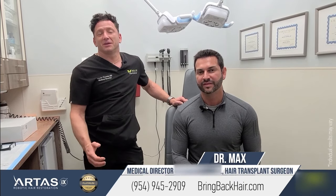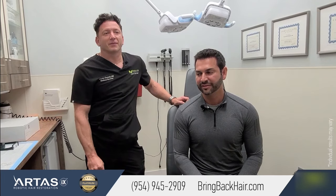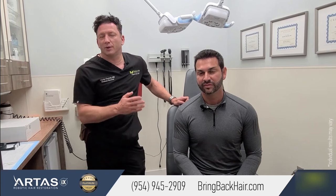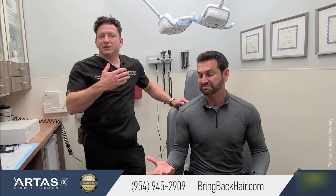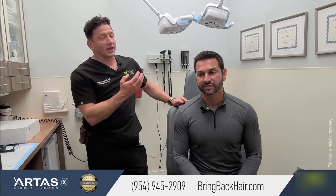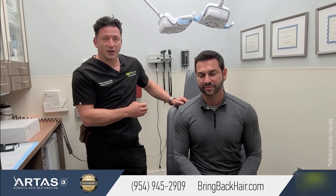Hi, I'm Dr. Maxim Chumek and we're here at Dr. Max Restoration Center in Fort Lauderdale, Florida. We're here today with Adrian, who had his procedure over two years ago. He came for a follow-up. We did a little bit of what they call SMP, scalp micropigmentation, and I wanted to take a look at what was done over two years ago — Adrian's results. He kindly agreed to share his experience with us.